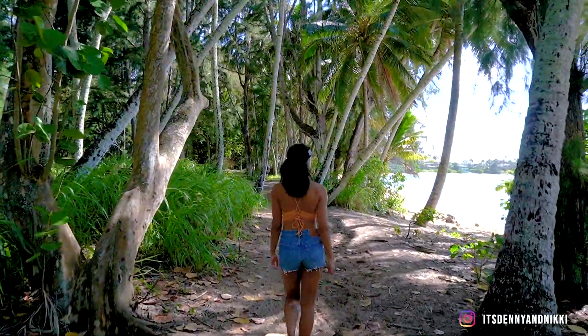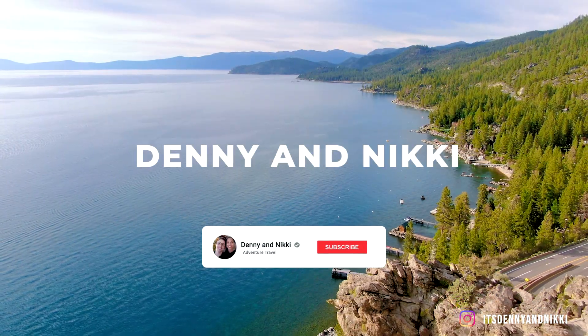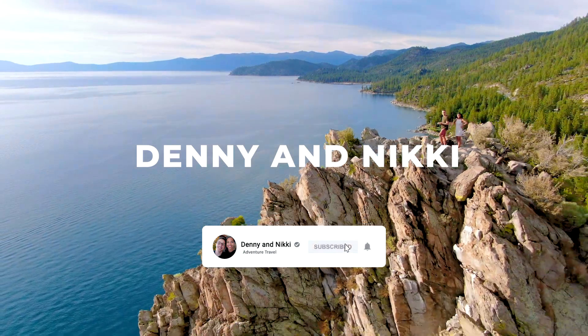We're Didi and Niki, and after living in Hawaii we set out to travel again. We invite you to click the notification bell so you can follow our journey around the world.